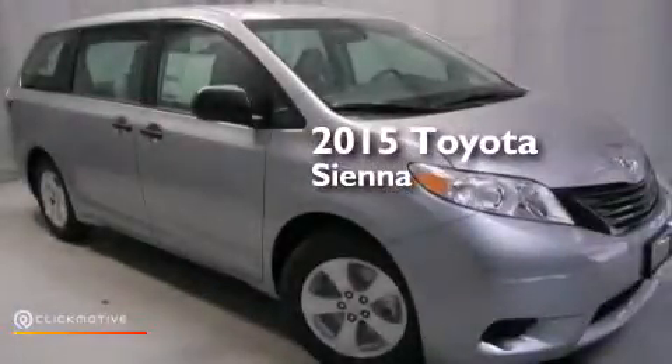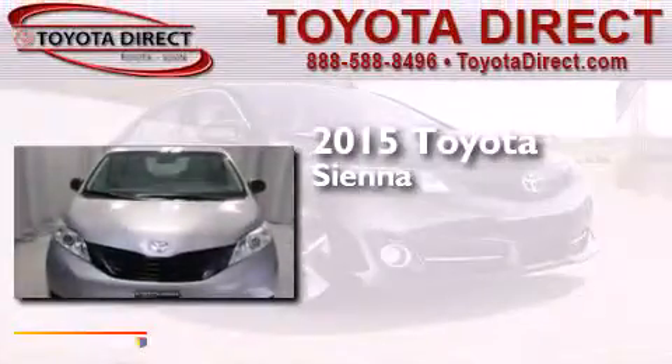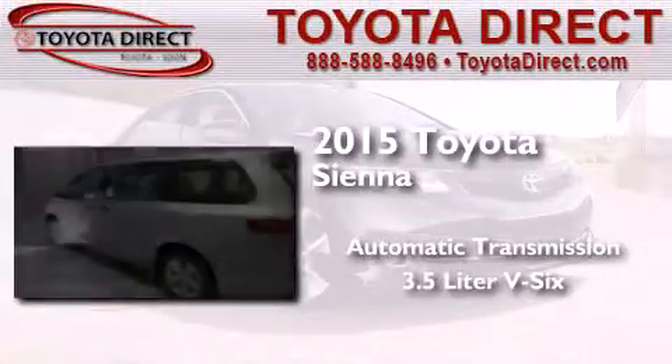This is a brand new 2015 Toyota Sienna. This minivan has an automatic transmission and a 3.5-liter V6.